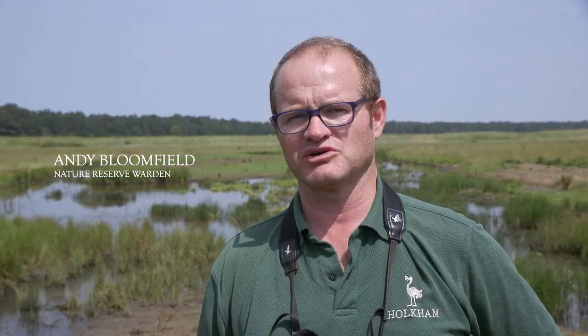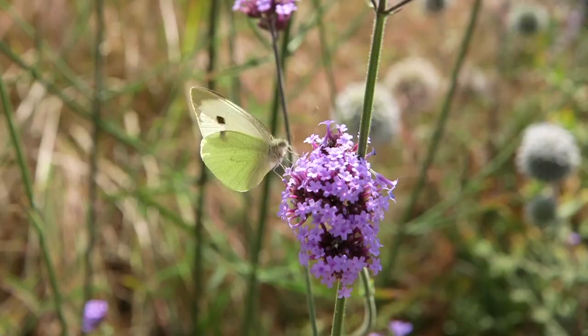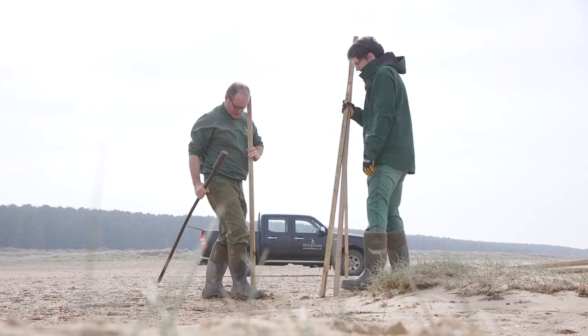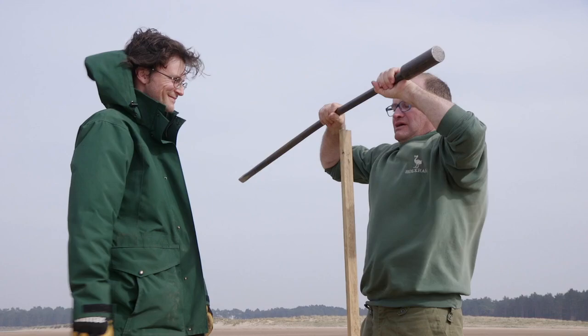There are three key things that we do on the reserve: protection, preservation, and enhancement of habitats. All three fit together and work hand-in-hand with creating a fantastic environment for wildlife. It's immensely important to have the right bunch of people.